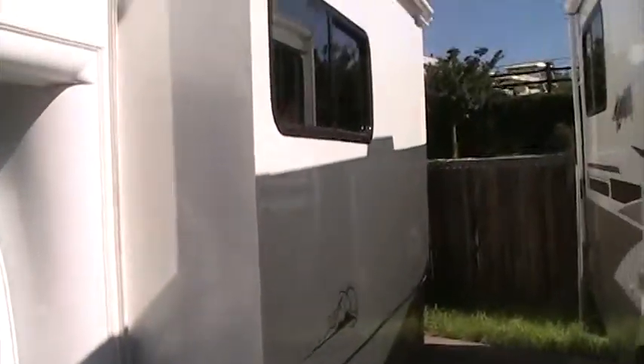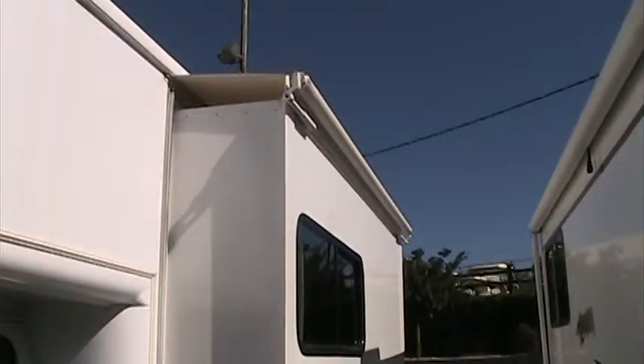First off, you can notice no cracks, no nothing in the windshields. Good looking tires. It's got a great finish on the outside. Very large slide with a slide cover.